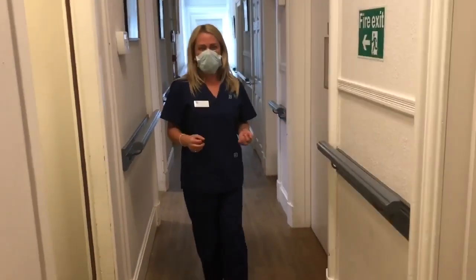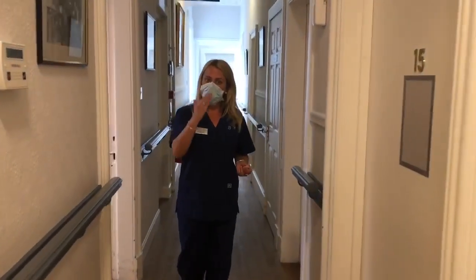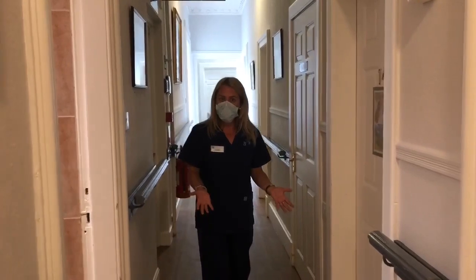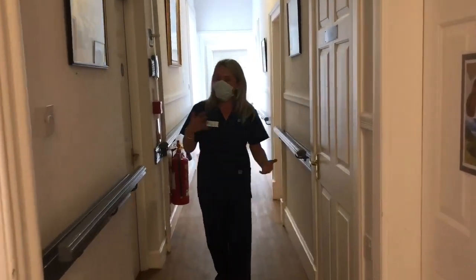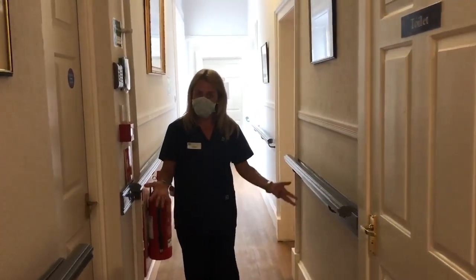Lunkerty House is on three levels. All of our bedrooms are contained on the second and third level, and all of our communal areas are downstairs on the ground level. We do have a lift, so that supports residents to be able to reach any level that they so wish.